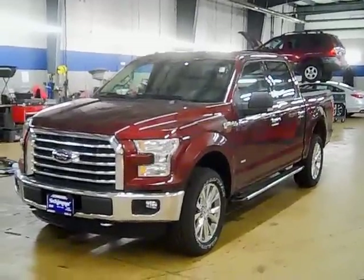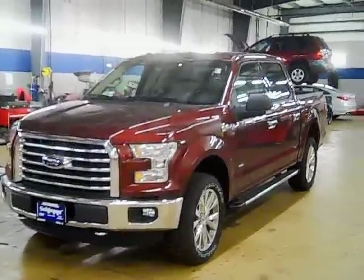Hello, it's Nick here at Schimmer Ford in Peru, Illinois. Be sure to check us out at SchimmerFL.com.